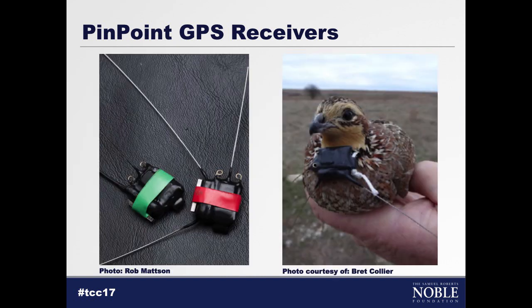Now with those other small units — again, think about the possibilities. These are the size of a dime. We can put them on birds, on reptiles. Think of species of conservation concern. This particular species, the northern bobwhite, is one of those species of conservation concern that you may have interest in alongside another one of your production practices.